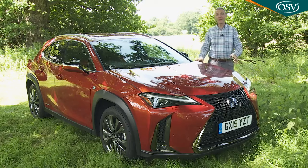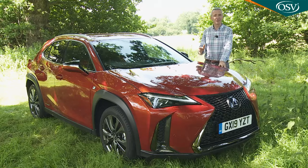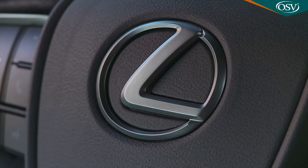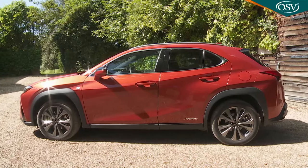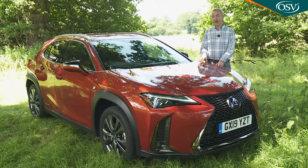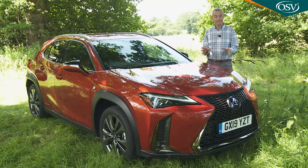Perhaps it's appropriate that Lexus has turned up fashionably late to this importantly aspirational sector. The company believes that over 80% of buyers will never have owned one of their products before. Few will previously have had a hybrid, and some might not ever have previously owned a luxury-branded automotive product at all. So will they like this one? Let's find out.